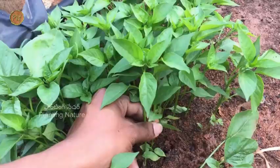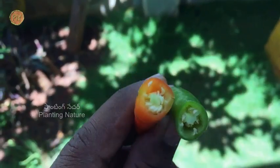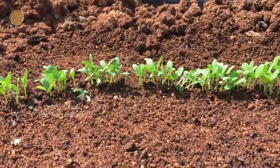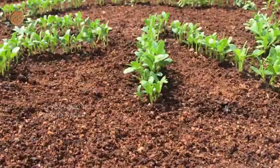Hello friends, in this episode I will provide information on one of the most important commercial spice crops, chilli. Welcome to Planting Nature friends.